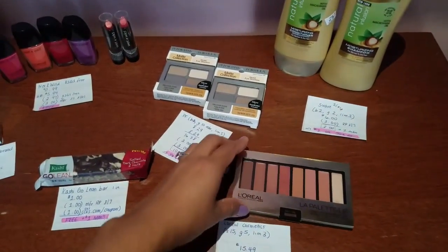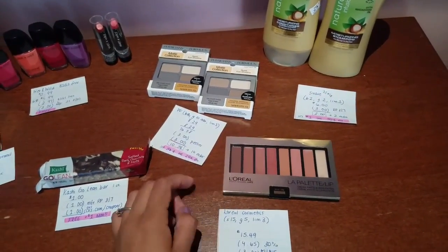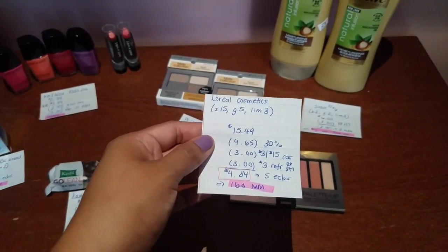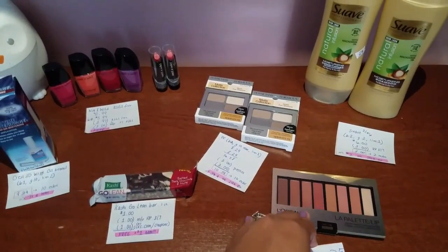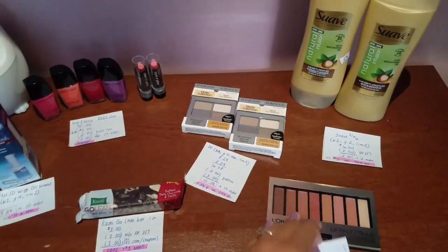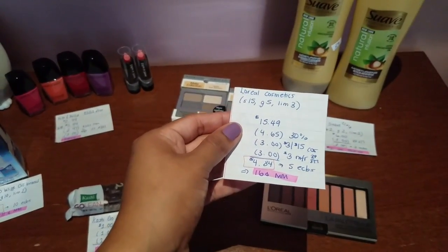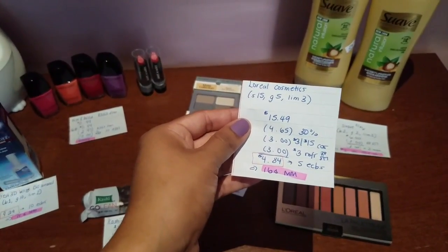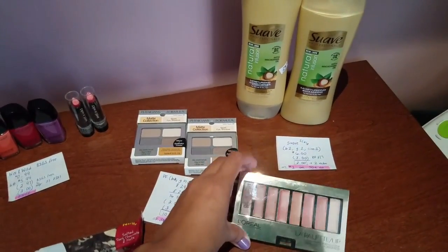Last but not least, I got this L'Oreal palette. They finally have these in stock at my store — they're the Color Rouge palettes. For L'Oreal Cosmetics this week, when you spend $15, you get back 5 ECBs with a limit of 3. It's priced at $15.49. I had a 30% coupon, plus a $3.15 cosmetics coupon and a $3 manufacturer coupon from the Red Plum 8/7, making it only $4.84. We get back 5 ECBs, making this a $0.16 money maker. Amazing — and I really wanted to try this out. It's the nudes one.